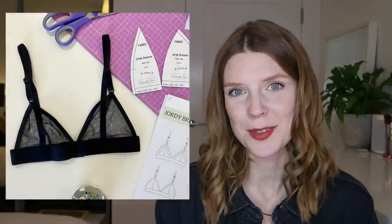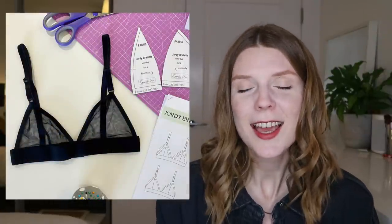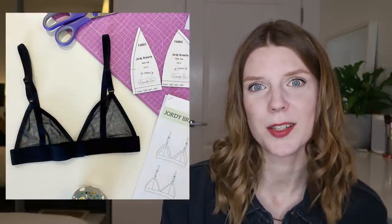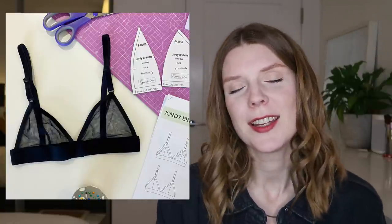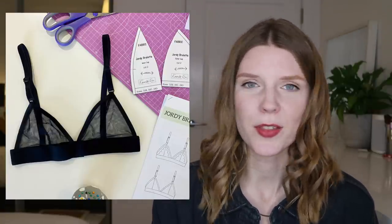The second thing that I made was a Geordie bralette by Emerald Erin. I used the kit and it was a success in that the making process went really smoothly, but it didn't fit — it's too small. I had a play around with making some toiles to try and get the cup fit right and never quite got there. I let my underwear sewing ambitions take a back seat, but I'm hoping to pick that up again this year.